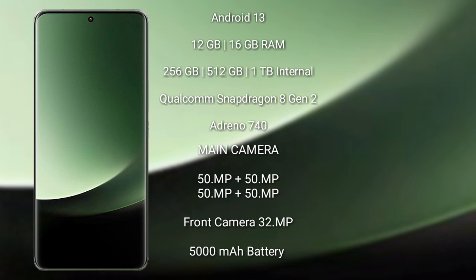Xiaomi 13 Ultra comes with 12GB and 16GB RAM options, and 256GB, 512GB, or 1TB internal storage. It features the Qualcomm Snapdragon 8 Gen 2 processor with Adreno 740 GPU. The rear side has a quad camera setup: 50MP plus 50MP plus 50MP plus 50MP.